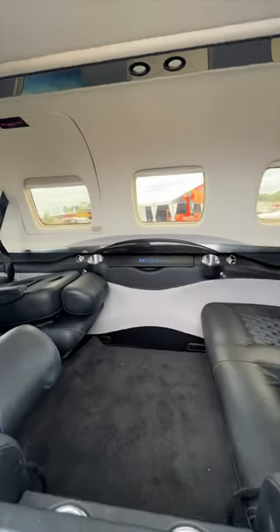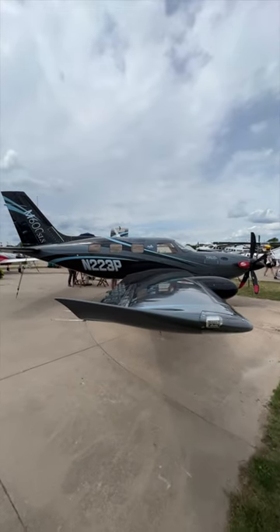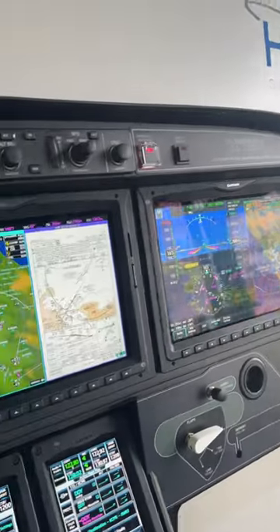It's six seats, which is amazing, so room for you and all your friends. The best part of the aircraft, in my opinion, are the safety features that come standard.